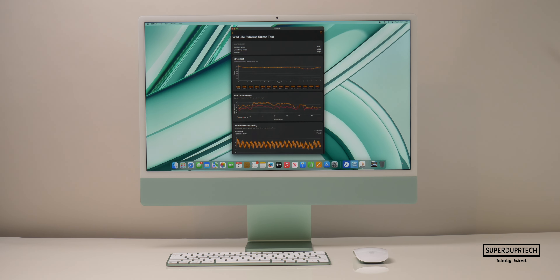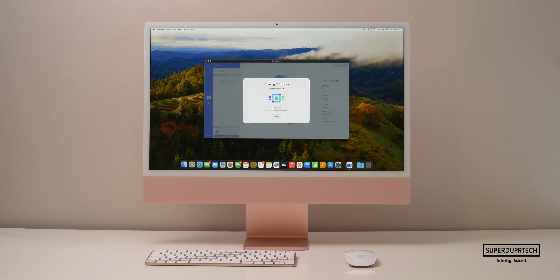There is clearly a night and day performance difference between these two models, and it's only because of the fan. The next test I ran was Nova Bench 2.